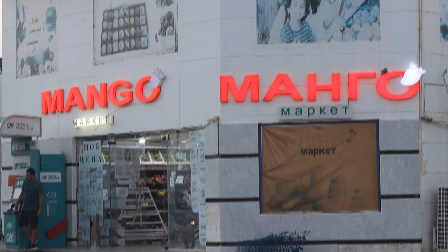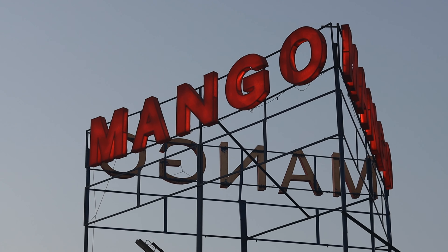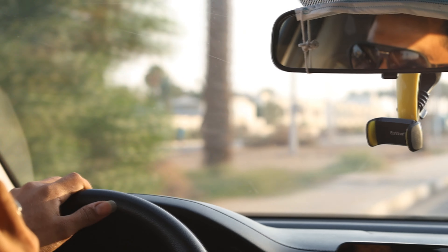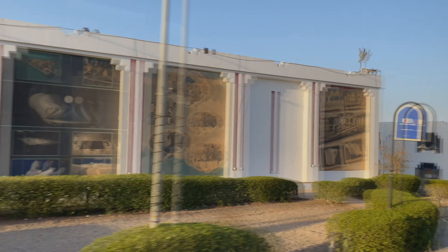Mango Market расположен в районе Хаттаба, который находится в 22 километрах от аэропорта Шарм-эль-Шейха. Район Хаттаба — один из самых больших туристических центров курорта Шарм-эль-Шейх. Буквально возвышается над окрестностями, и отели в основном построены на краю скал.